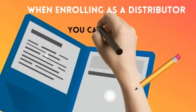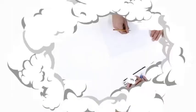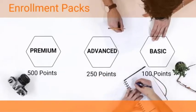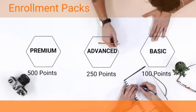When enrolling distributors, you can choose one of three different packs depending on which suits you better: our premium pack, which gives you more product; our middle pack, which is 250 points; and our basic pack, which is 100 points.